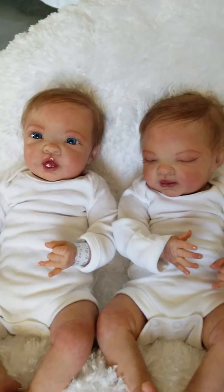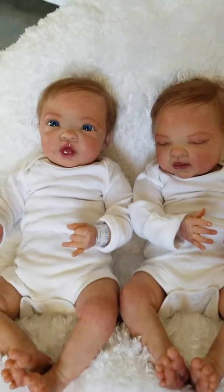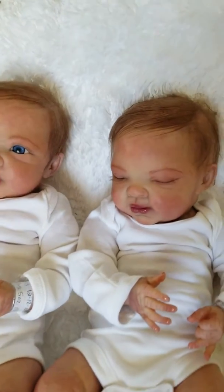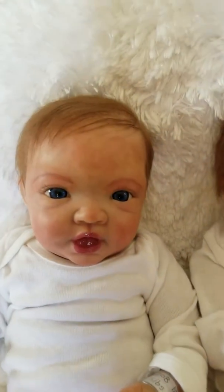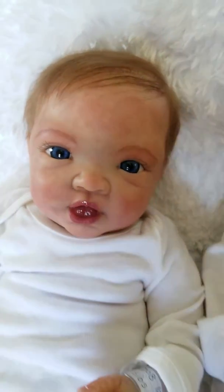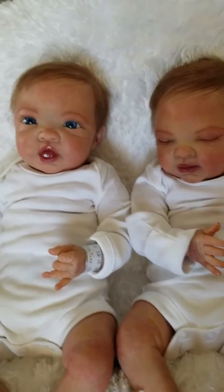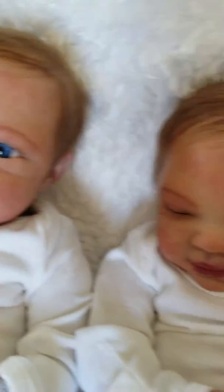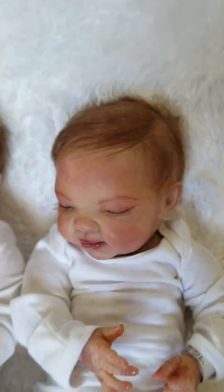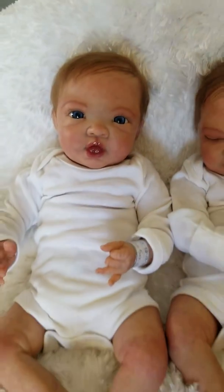Or boys, I guess, if you want them to be boys. This is Ella and Everly — beautiful 18-inch babies. Everly is 5 pounds 5 ounces and Ella is 5 pounds even. Super cute babies — one has beautiful crystal blue eyes and the other one is asleep. They both have brown rooted mohair that has been double sealed.